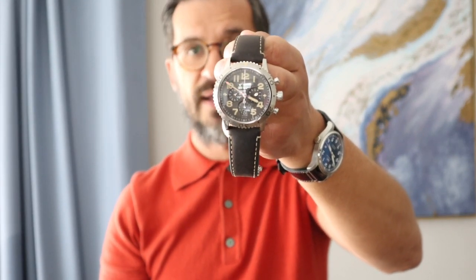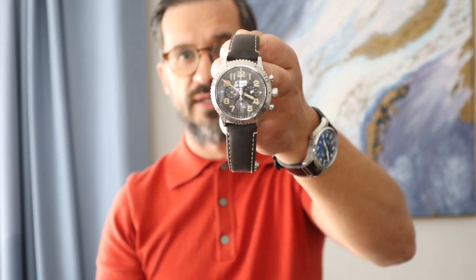This chunky beast is the Breguet Type 21, a luxury flyback chronograph, and in this video I'm going to review it.